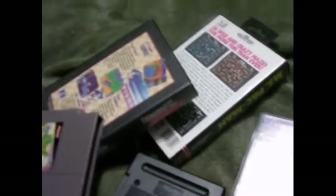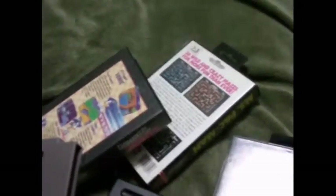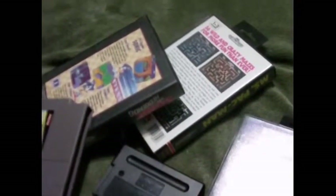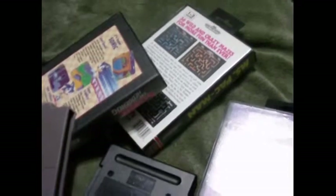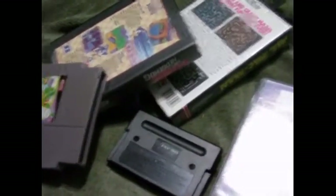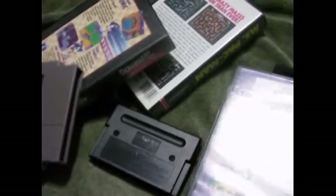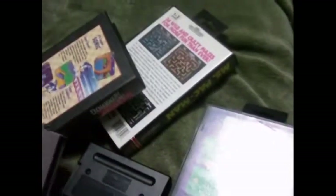Hey everyone, this is Steve here. This is going to be another video game update for July 2014. I made a stop at a few flea markets today and got myself some games. For the record, they are five Sega Genesis games — three of them are in the box, two of them do not have the box — and one is a Nintendo game. I'll start with the Nintendo game first.